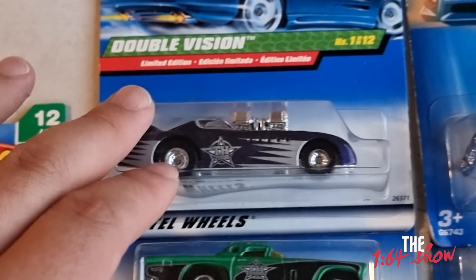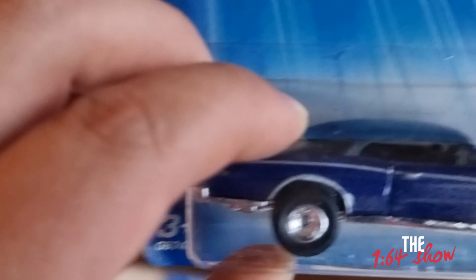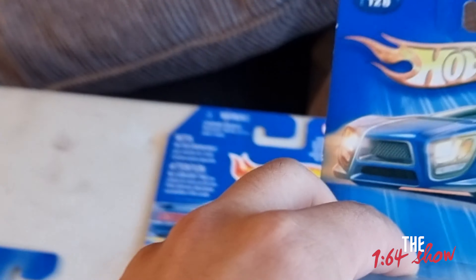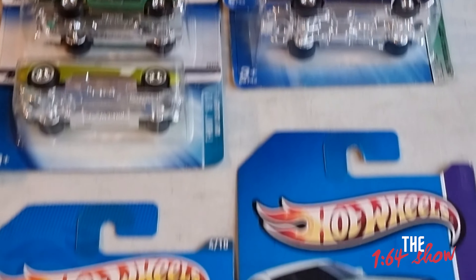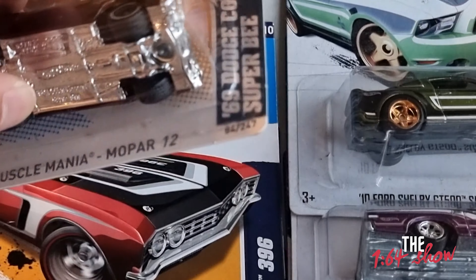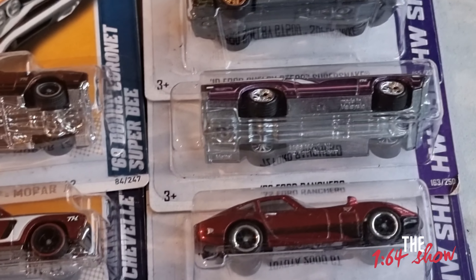On the right column, we have the Pontiac GTO — it comes in a nice purple color. And on the right side we have the Chevelle SS, yes, another one of my favorites. And then the Toyota 2000 GT.